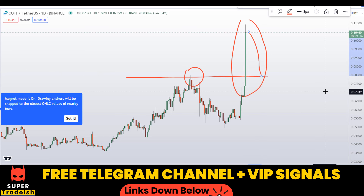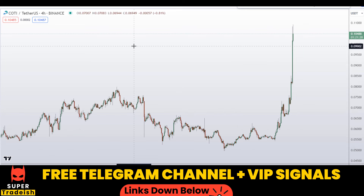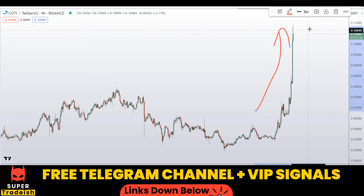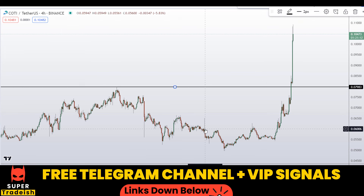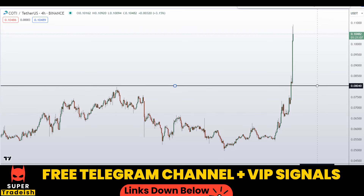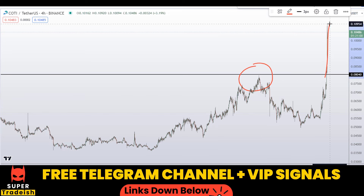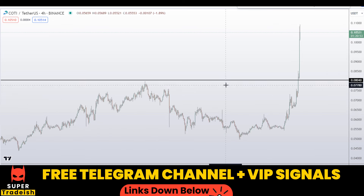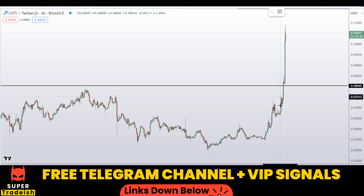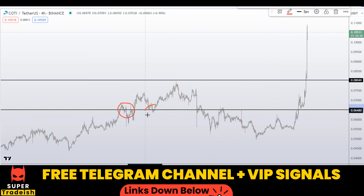What I'll be doing is a pullback entry on the shorter time frame — the 4-hour chart. On the 4-hour chart we can see this parabolic move, so I do not want to buy at the top because price might reverse. It's better to wait for a pullback entry. The area I'm looking at is around 0.0798 — approximately 8 cents — where you can see it was a nice resistance that broke to the upside. When price comes back down to that level, I'll be looking to buy.